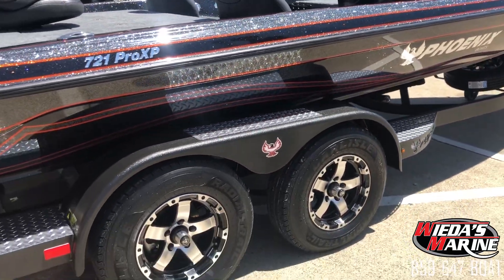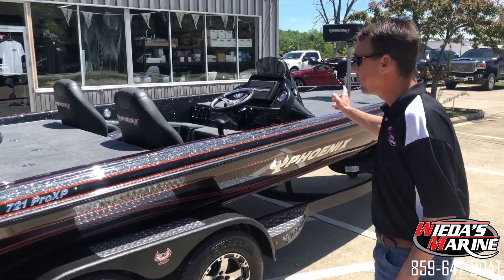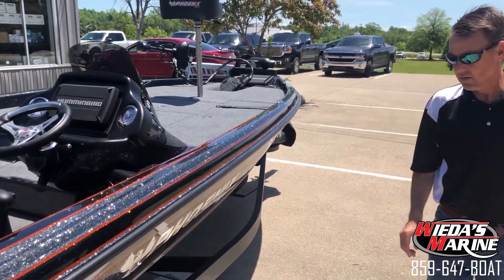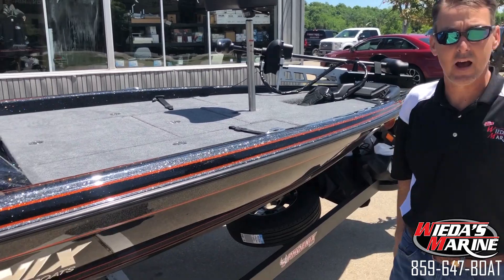Of course we can color match the engine decals for you. It's the pro package with the power poles, 36 volt trolling motor. We upgraded to the Altrex 112 with spot lock on this one. Four bank charger, padded deck, velocity wheels. Of course it's got the Helix 9 at the bow, Helix 9 SI at the dash.